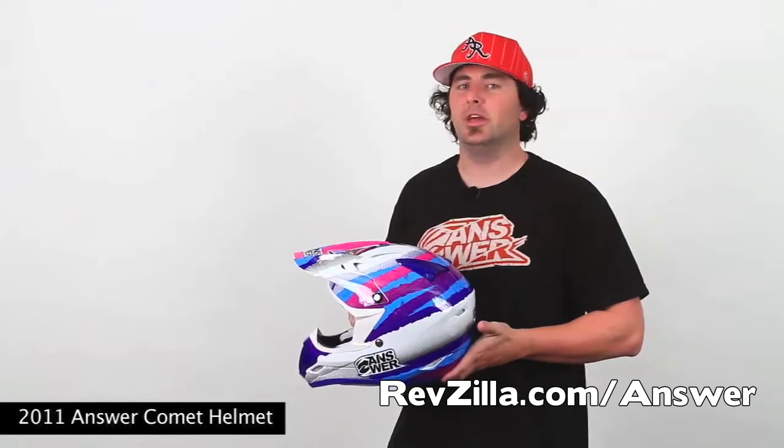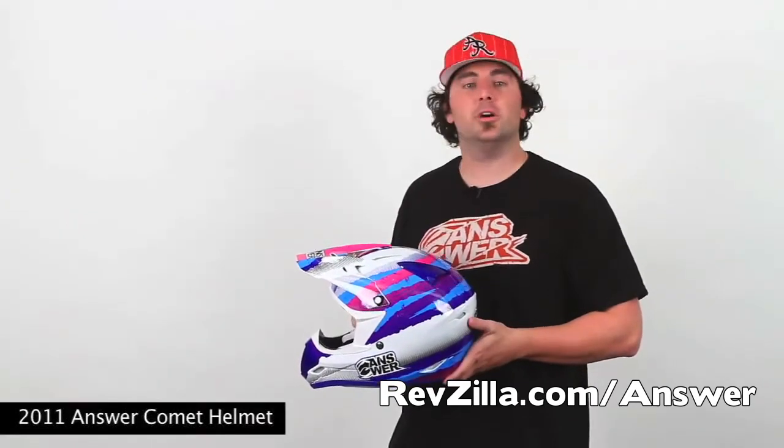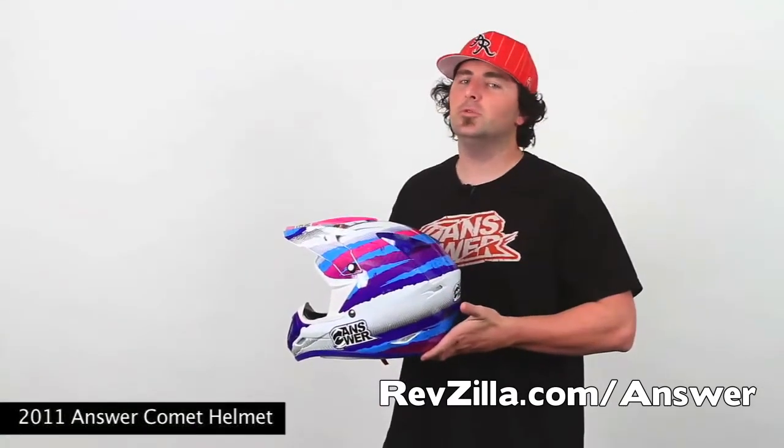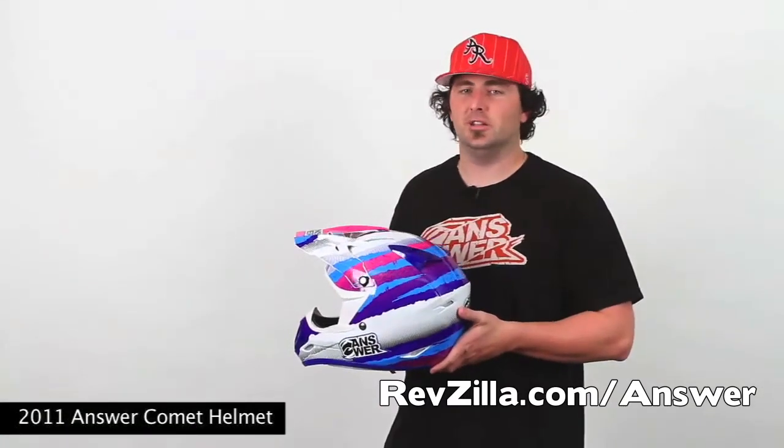Hey, what's going on everybody? This is Nick with Answer Racing and today I'm going to be showcasing our 2011 Answer Racing Combat Helmet. The staple of the Answer Racing helmets, our Combat Helmets come to you with a laundry list of changes for 2011.